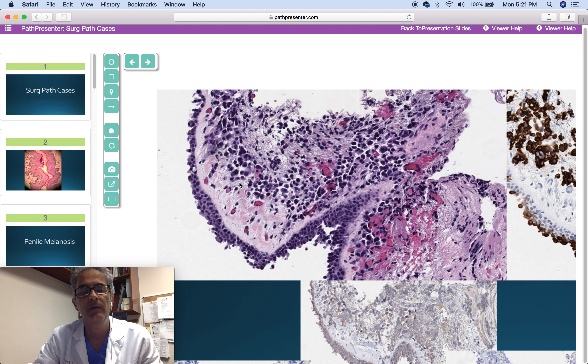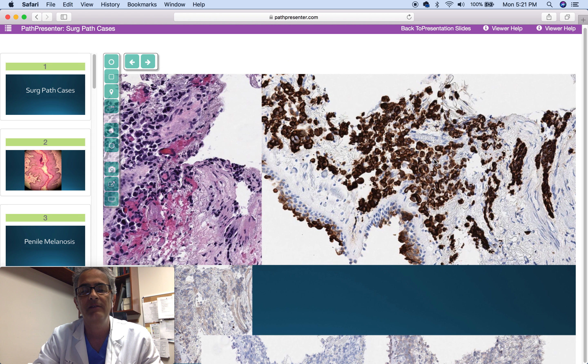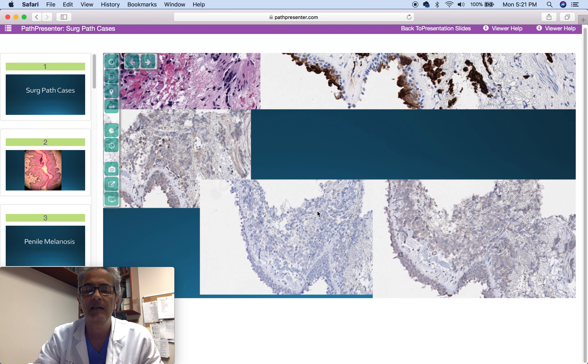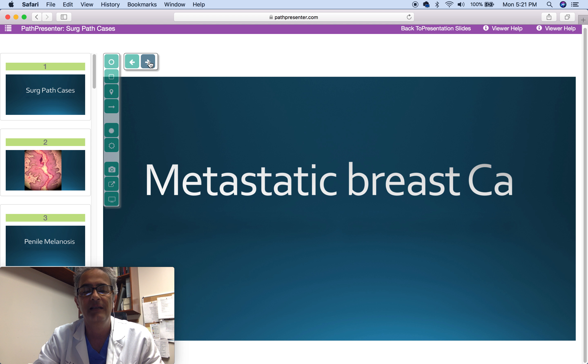This next case is an 80-year-old woman with multiple lung nodules. This is the bronchial biopsy. Here we have cytokeratin 7, P63, synaptophysin, cytokeratin 20, and TTF1, all negative. The diagnosis is metastatic breast carcinoma, confirmed with clinical presentation and immunohistochemistry positive for GATA3 and estrogen receptors.